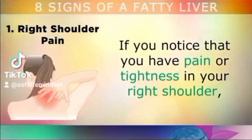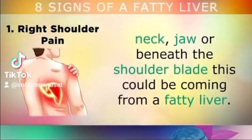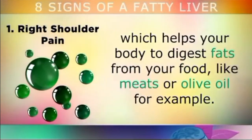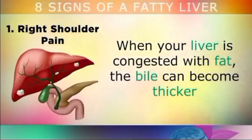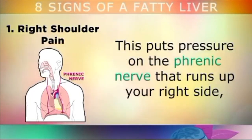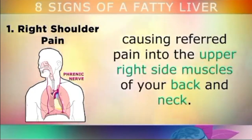The first sign of a fatty liver to watch out for is right shoulder pain. If you notice a pain or tightness in your right shoulder, neck, jaw, or beneath the shoulder blade, this could be coming from a fatty liver. Your liver makes a liquid called bile, which helps your body digest and break down fats. But when your liver is congested with too much fat, the bile can become thicker and gets trapped in the little tubes, causing the liver to swell up and become inflamed. This puts pressure on the phrenic nerve that runs up your right side, causing referred pain in the upper right muscles of your back or neck.